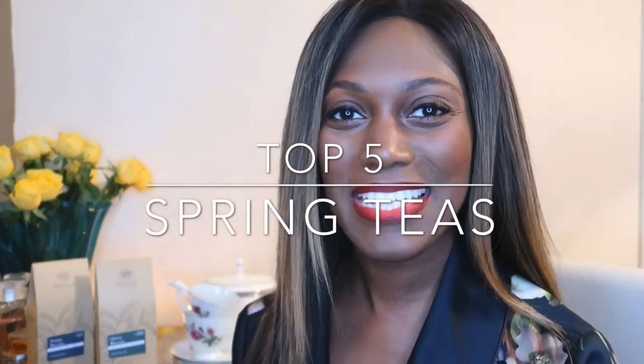Hi everyone, thank you for joining me. I am making a video all about my favourite thing, which is tea. I did put out a poll asking some questions on what you'd like me to share this spring, and the number one thing was talking about my selection of tea. So I am delighted to share that with you — it's one of my favourite things.